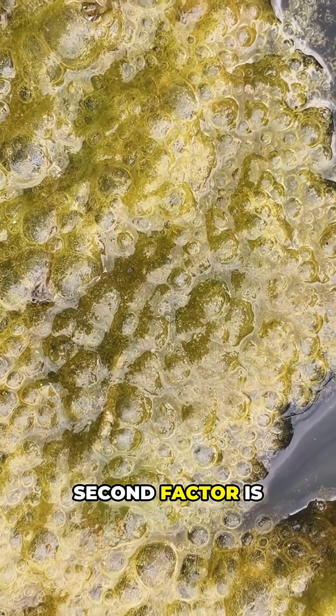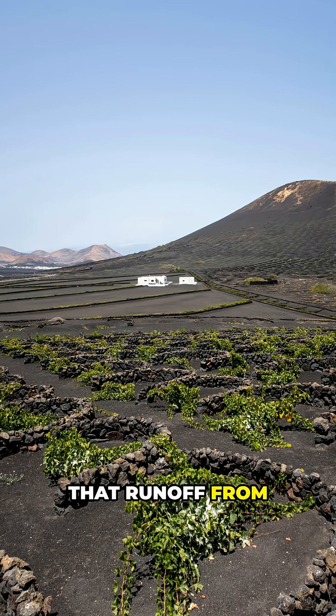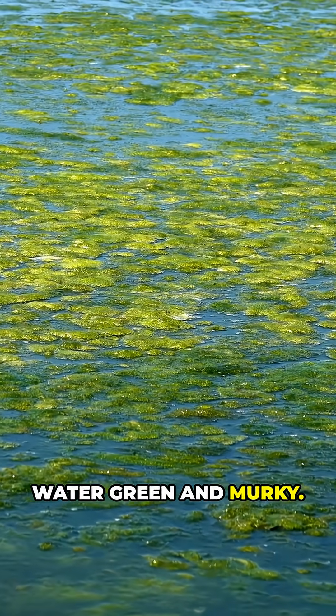The second factor is algae and plankton blooms. Too many nutrients that run off from farms and sewage can feed microscopic plants that turn water green and murky.